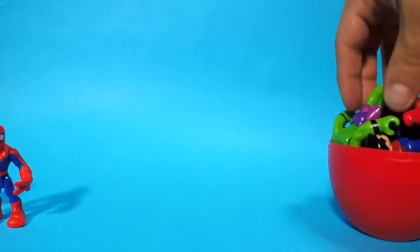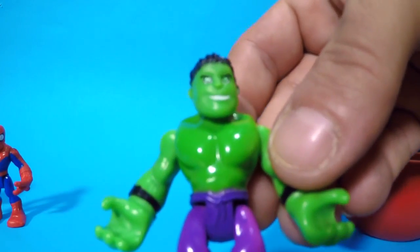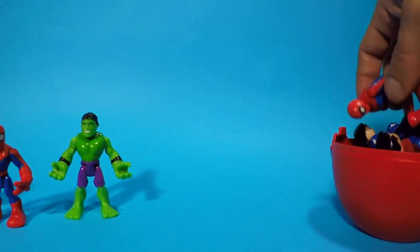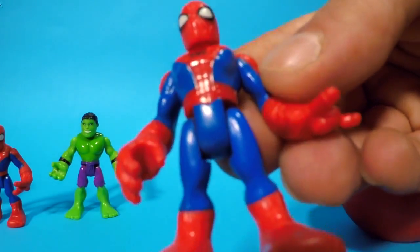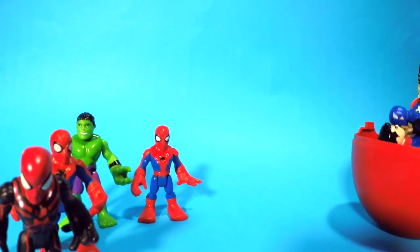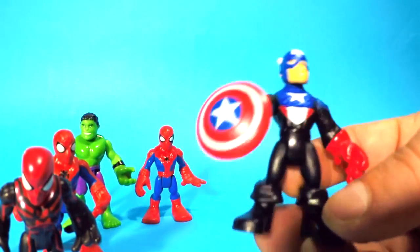Okay, so first we have — look, it's Hulk! Hello, right over here. Who else we have here? Whoa, another red Spider-Man! Hey, there's two of you — get over here. What do we have here? Look, it's Captain America! Hey, how you doing, Captain America?